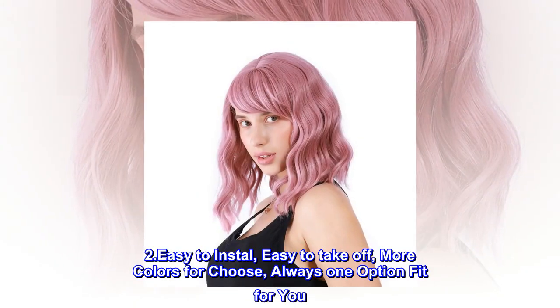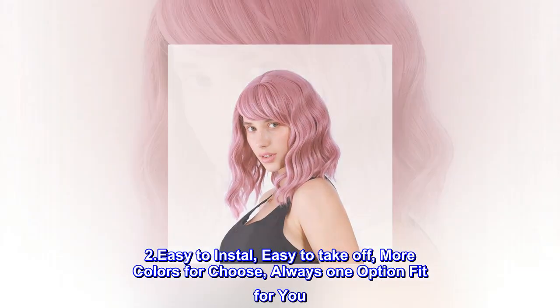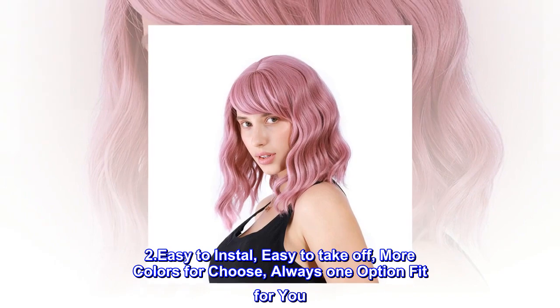Two-dot easy to install, easy to take off, more colors to choose, always one option fit for you.